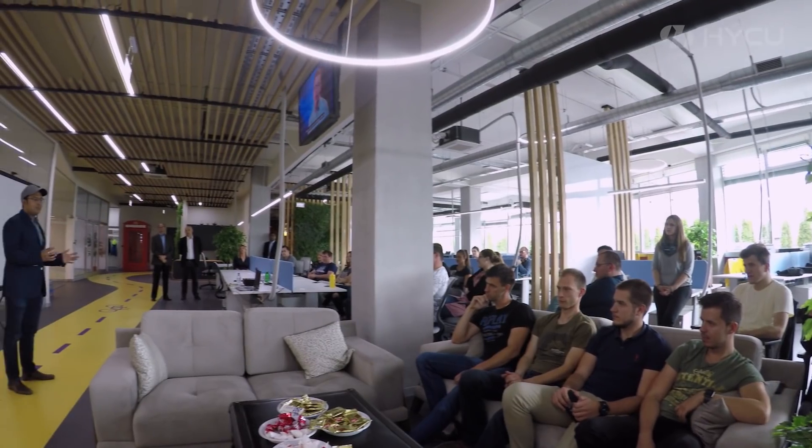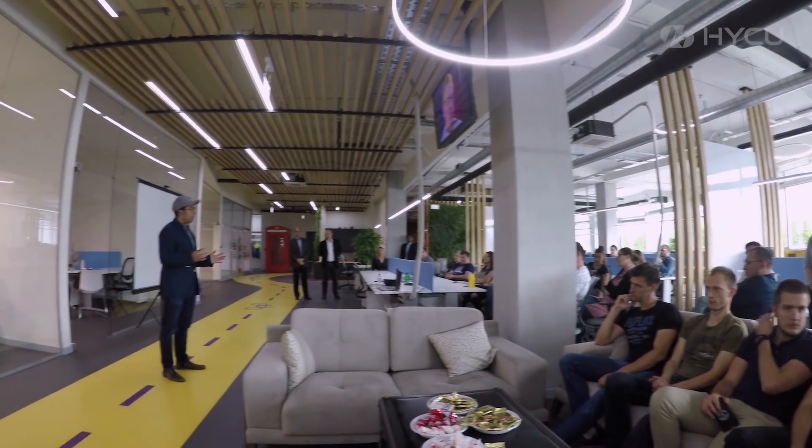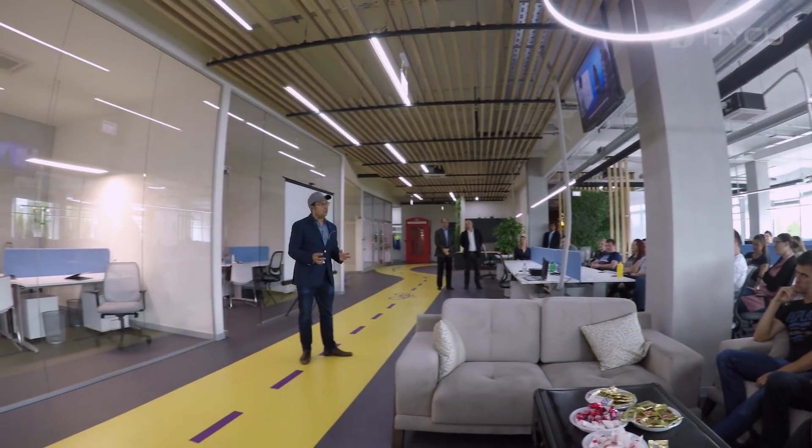Working with the Haiku team has been fantastic. They have an extremely agile engineering workforce. We brought this problem to them and they delivered the solution within a matter of few months.